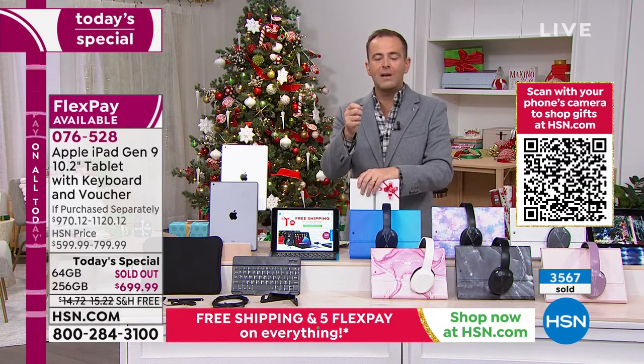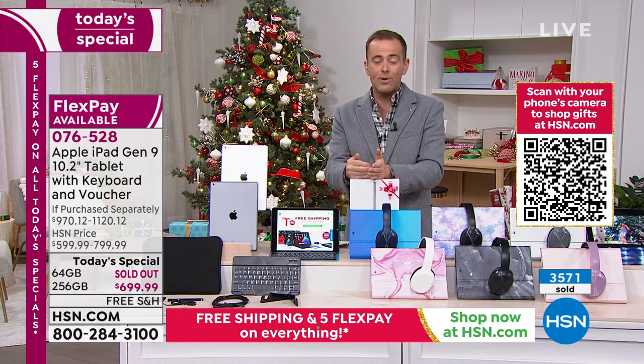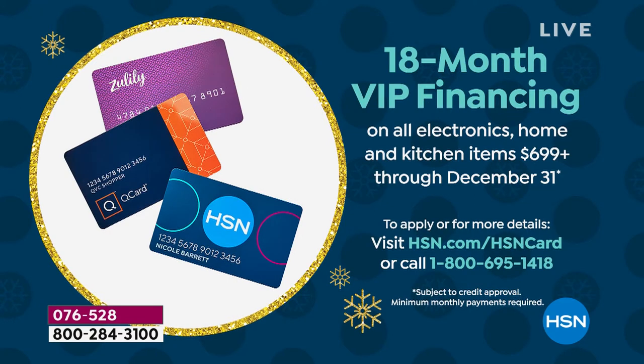One of the things we get asked about is Apple's warranty. We're offering HSN Protection Plus — an extended three or four-year warranty. If you drop this iPad, break it, or crack the screen — which many of us have experienced with phones or tablets — we will repair or replace it with no deductibles. It's a really great added extra. I encourage you to think about adding it because this iPad is going to go everywhere with you. If you order silver with rose gold, there are fewer than 30 left. HSN credit card, QVC card, or Zulily credit card holders can do 18-month VIP financing at about $38 a month.